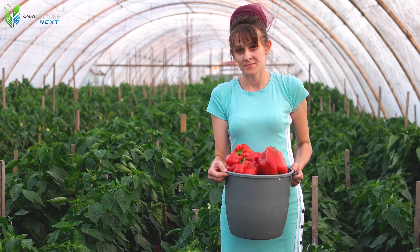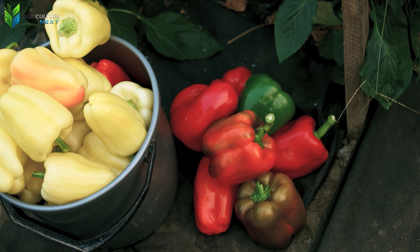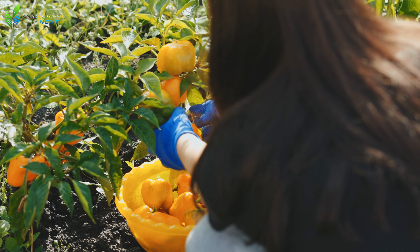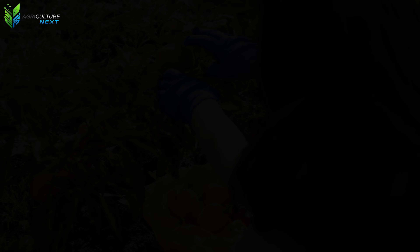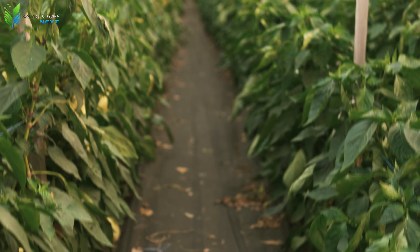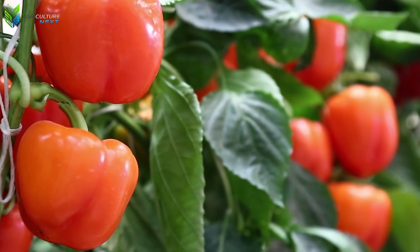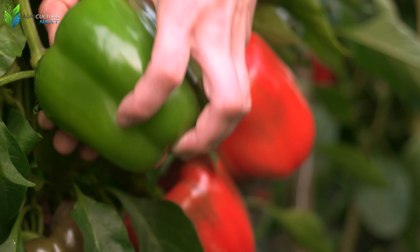On harvest day, farmers manually pick each ripe pepper and place it into clean baskets or plastic bins. Every movement requires gentleness, as even a small scratch can reduce the fruit's market value. Experienced pickers can tell the exact optimal harvesting time just by looking at the skin's sheen or feeling the firmness of the fruit. This seemingly simple job demands patience, care, and a deep understanding of each pepper variety's characteristics.